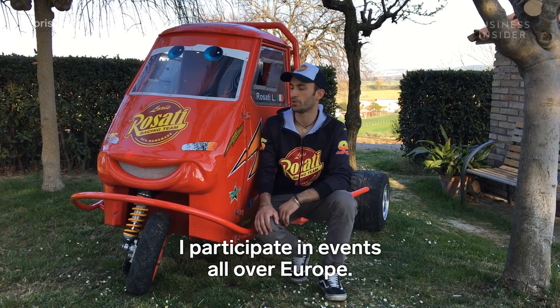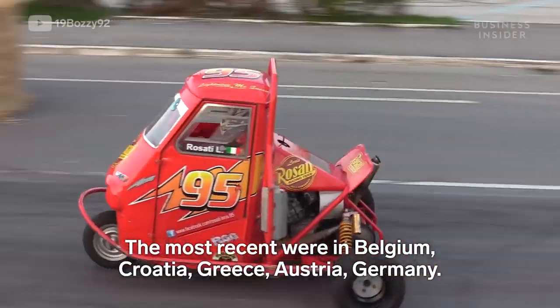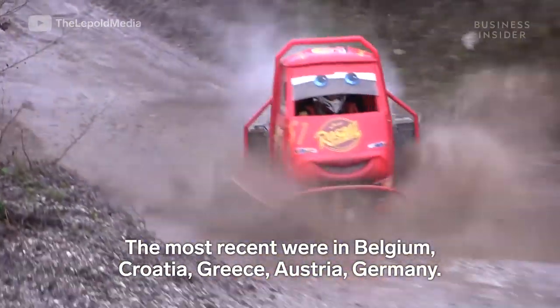I have participated in events across Europe. The most recent were Belgium, Croatia, Greece, Austria, and Germany.